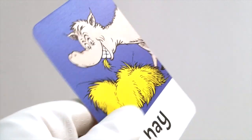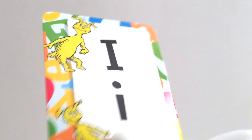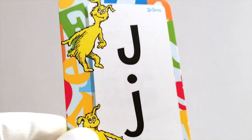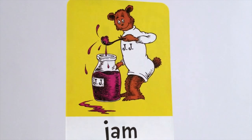Up next it's the letter H. H is for hay — that's what horses eat, isn't it? After H comes the letter I. I is for itchy. Oh, scritch scritch scritch. Up next is the letter J. J is for jam. Mmm, I love jam on my peanut butter and jam sandwiches.